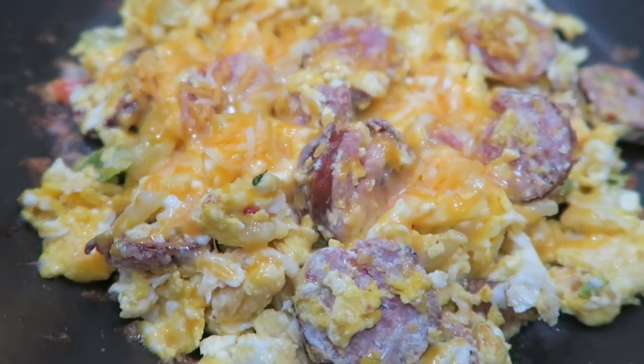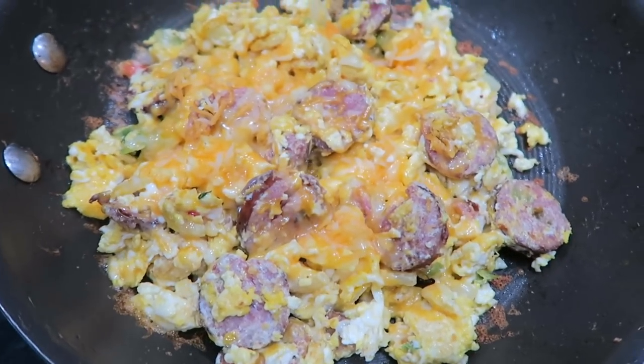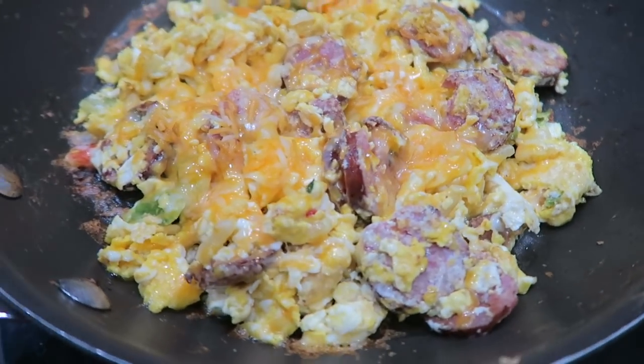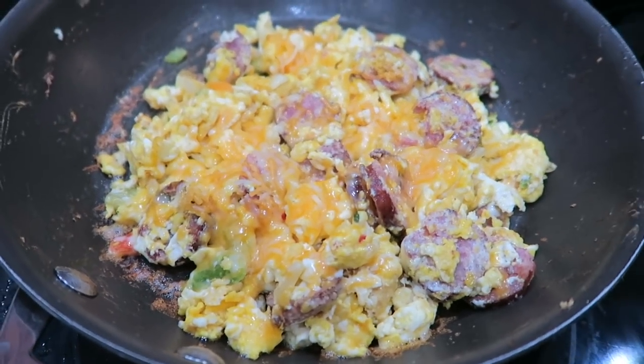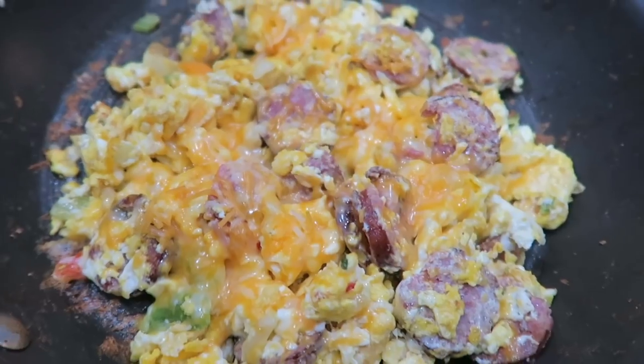Just look at this — doesn't that look so good? I love just throwing together what we have in the fridge and making a little egg scramble out of it. It always turns out so delicious. I'm going to plop this on a plate and devour it.